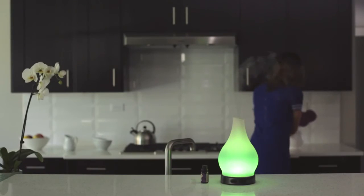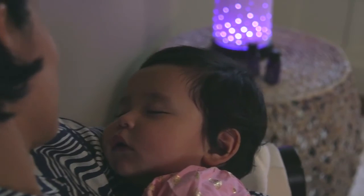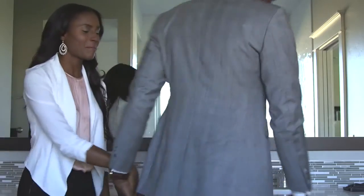Reimagine your home fragrance with a new, natural, customizable option. Choose your shade, fragrance oil, mist, and color. And experience the new Scentsy Diffuser.